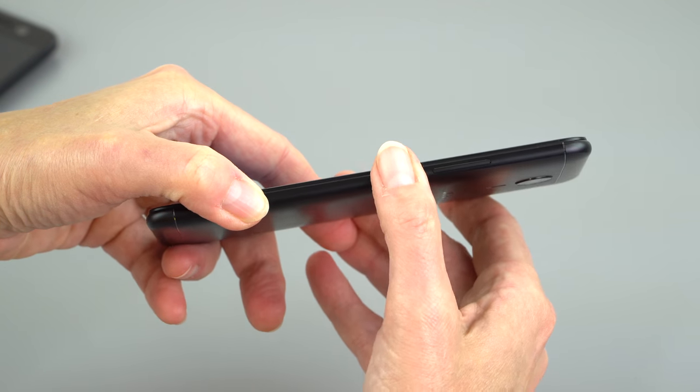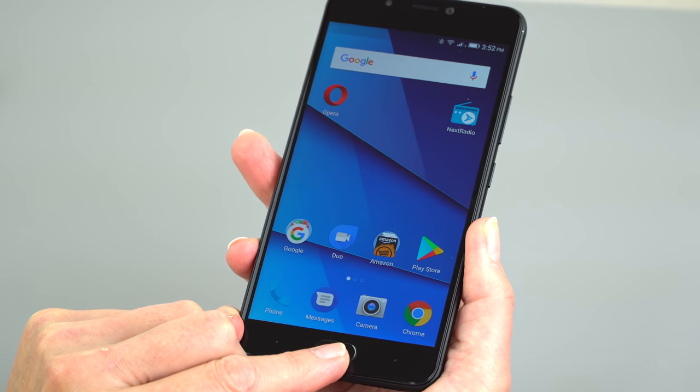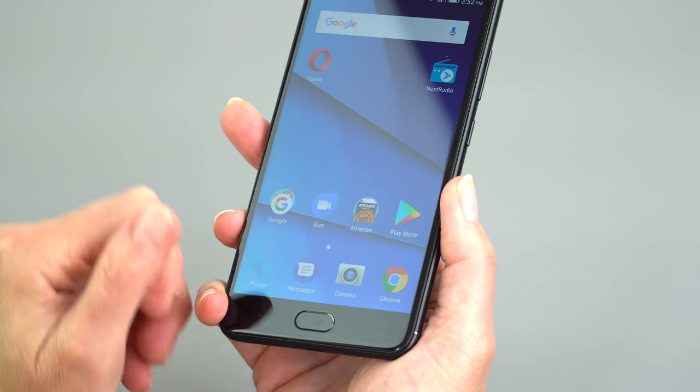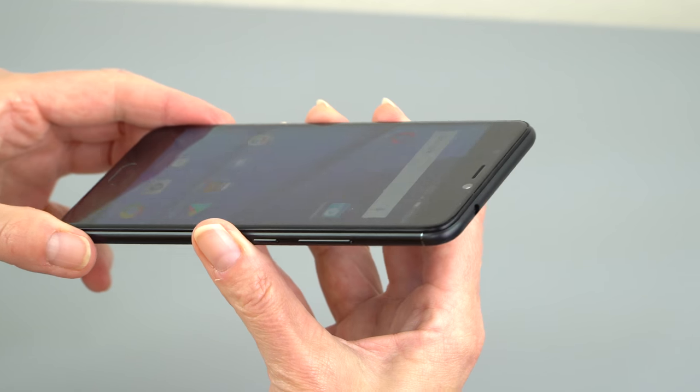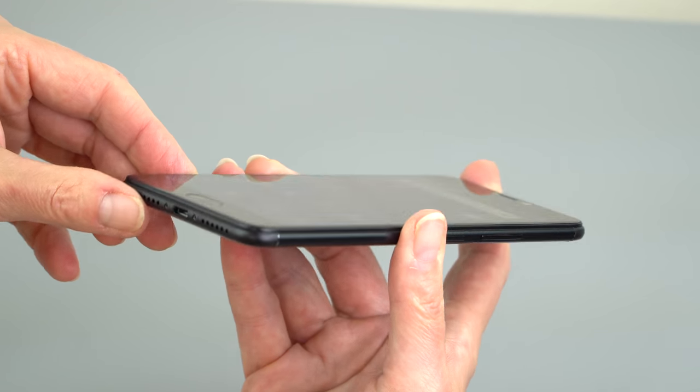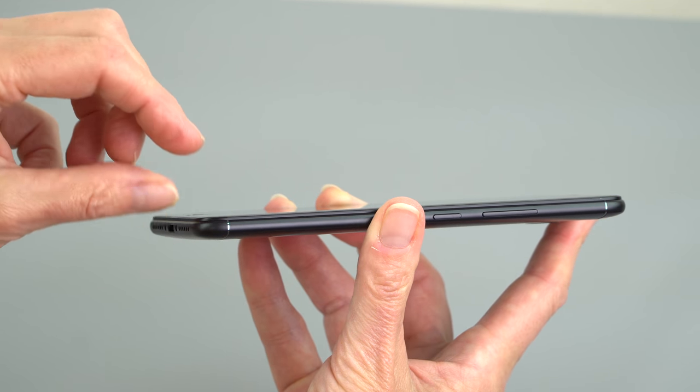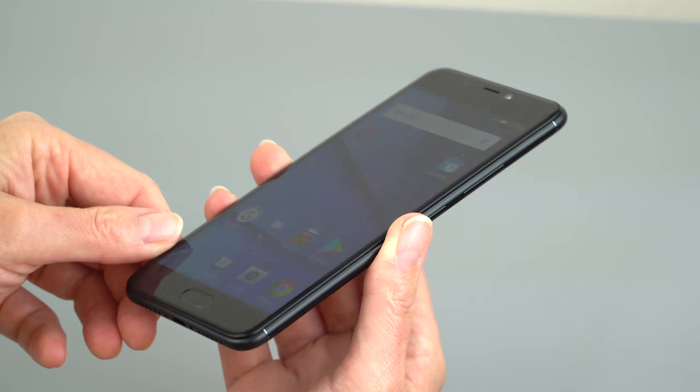Controls over here: the usual power, volume, and the home button is physical and it is a very fast and very accurate fingerprint scanner. Nice. They call this a curved glass screen — not really so much. It is Gorilla Glass 3. It's more like there's a little chamfer where it's got a little raised edge. It looks kind of nice.